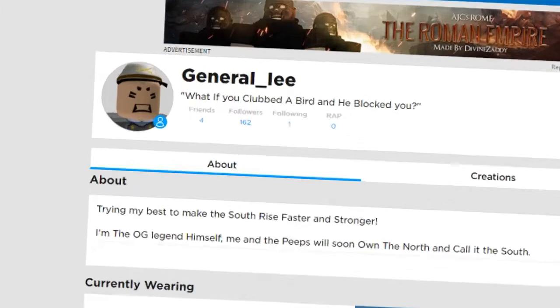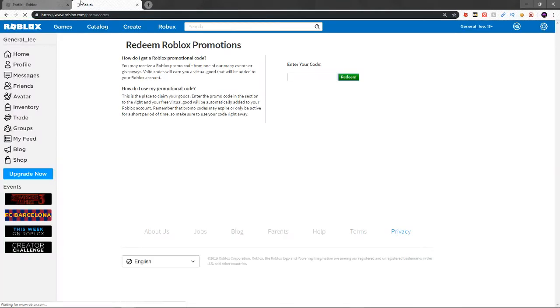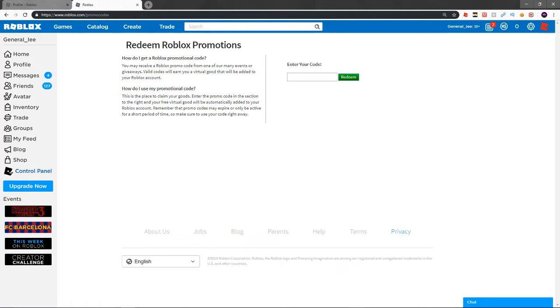Alright guys, we're back in the general account and we're going to go ahead and get these promo codes. What you want to do is go to roblox.com/promocodes — pretty simple. I have three amazing codes for you in today's video.